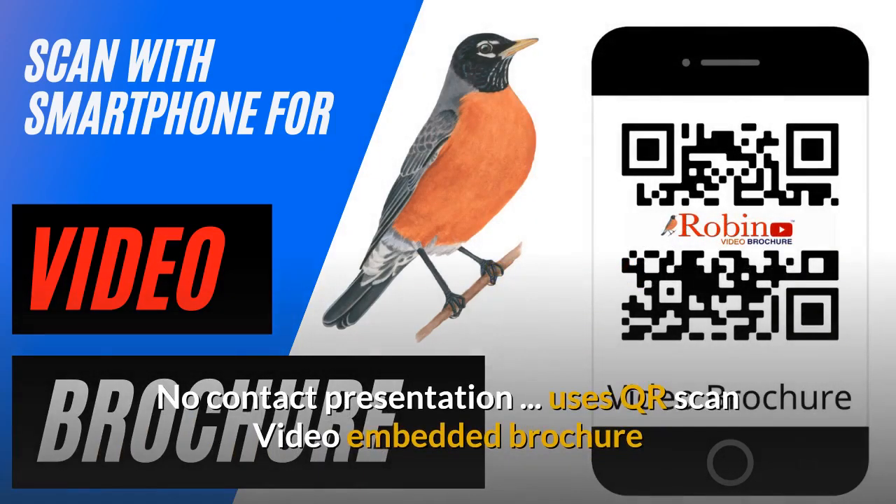The system uses a no-contact presentation — it uses a QR scan. Nobody ever has to touch anything. It has a video embedded brochure.